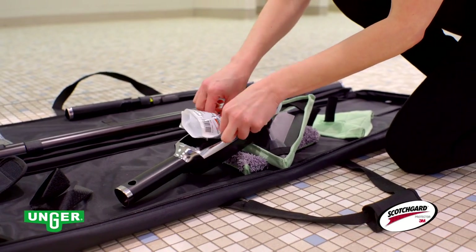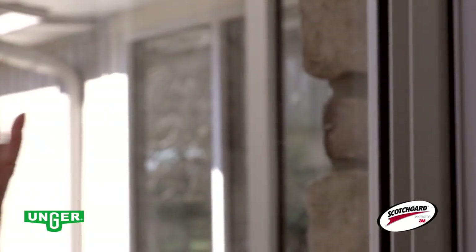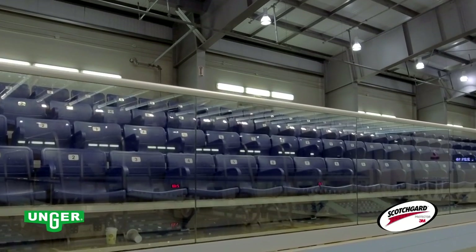Powered by Scotchgard protection, the Stingray's cleaning solution reduces the need to clean glass often in high traffic areas by preventing smudges and fingerprints, cleaning up to 1,600 square feet of windows before replenishment.